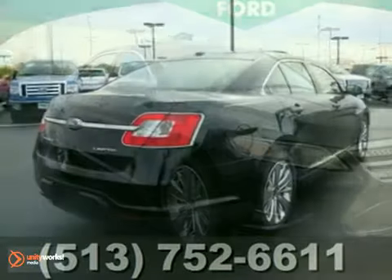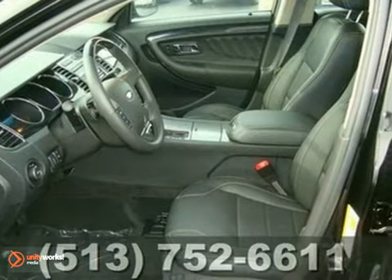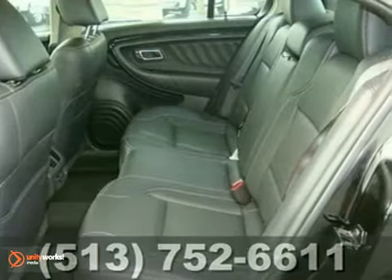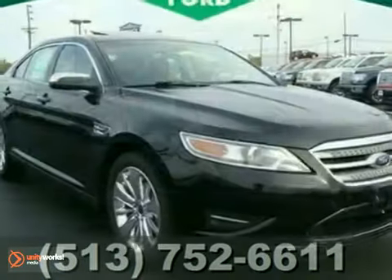Here's a 2012 Ford Taurus Limited. It offers climate-controlled front and rear leather seats, a CD changer, and a power moonroof. And with Microsoft Sync and a rear-view camera, it won't be here long. Come in for a test drive.